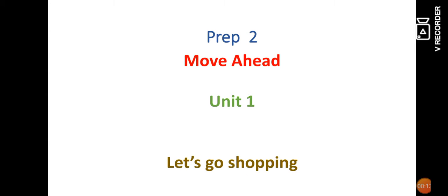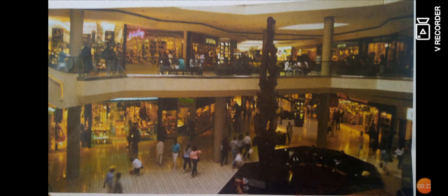Good morning, dear students. Now we will introduce Unit One in Prep Two. The title of this unit is called 'Let's Go Shopping.' I want to ask you some questions: Do you like shopping? What kind of shopper are you? How often do you go shopping — once a week, twice a week?